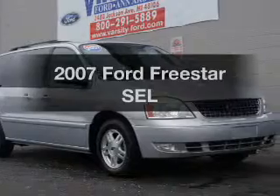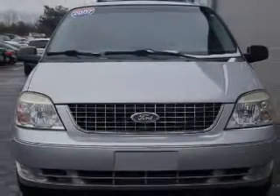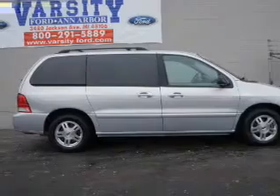Introducing the 2007 Ford Freestar. Travel the roads in style and comfort in this great vehicle. The powertrain includes front-wheel drive with a solid six-cylinder engine connected to a smooth-shifting automatic transmission.